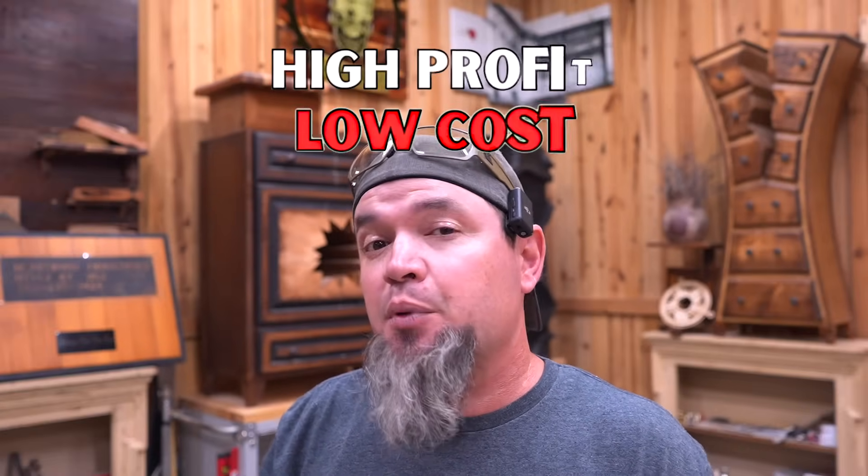So what in the world is a small that sells? For those of you that are new to the channel, we consider a small item something that is easy to make with high profit and low cost. How do we know that this item will sell? We look at the trending items from the big box stores and we can see that they're selling. All we have to do is put our twist to it and do the same.